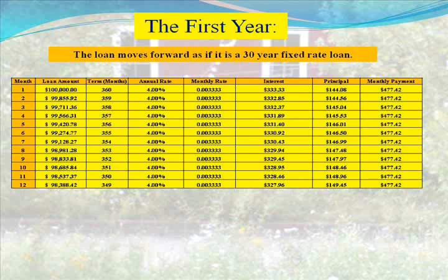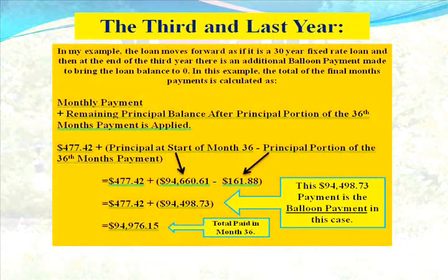In the first year, the loan moves forward as if it is a 30-year fixed-rate loan. In our example, the loan amount does not fall very far in the 12 months of the first year. The payment is the same every month, and the interest is larger as a portion of the payment than the principal is throughout the first year — so it looks like a standard 30-year fixed-rate loan.